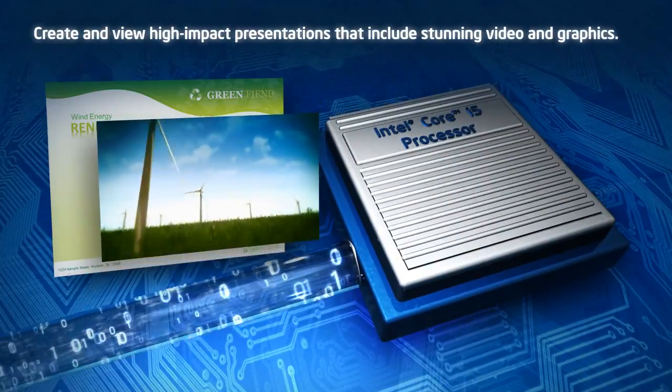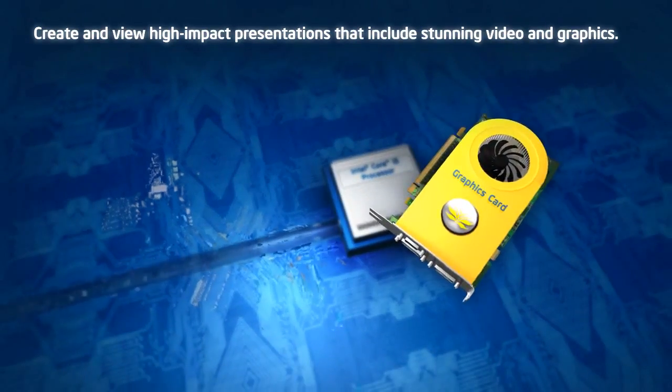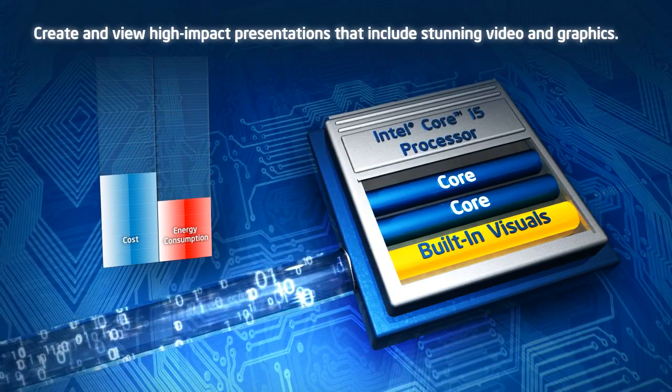Built-in visuals mean your users can create and view high-impact presentations that include stunning video and graphics without the added cost burden and power requirements of additional dedicated graphics cards, saving cost and energy consumption.